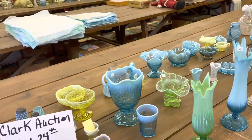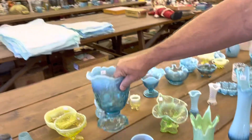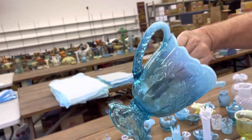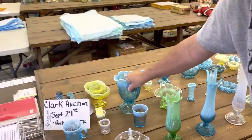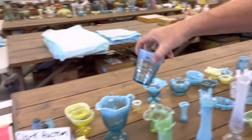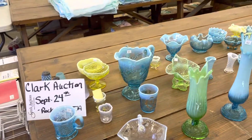Intaglio was the Cruet pattern. Here is the Water Pitcher and Tumbler in Intaglio pattern, Blue Opal. So that Cruet back there — we couldn't remember what the pattern was. That's what that pattern is.